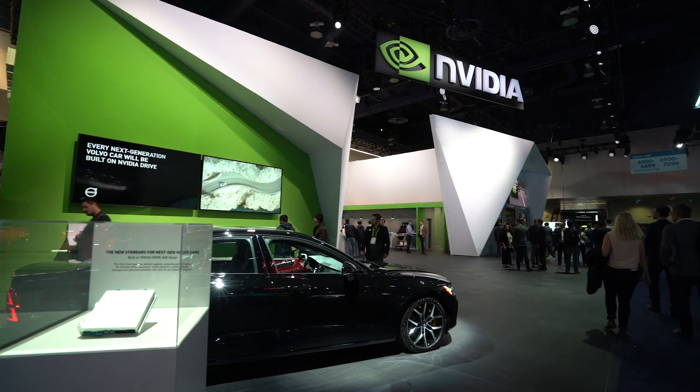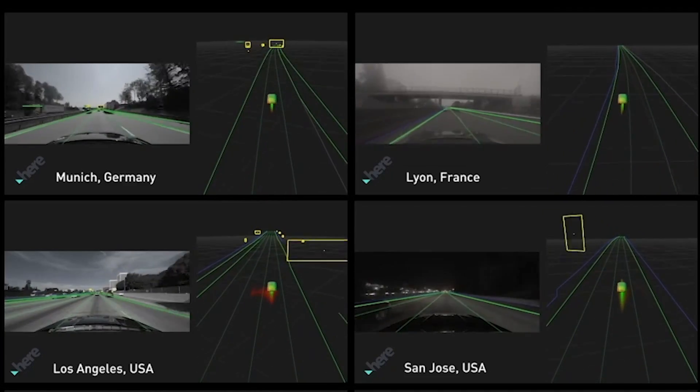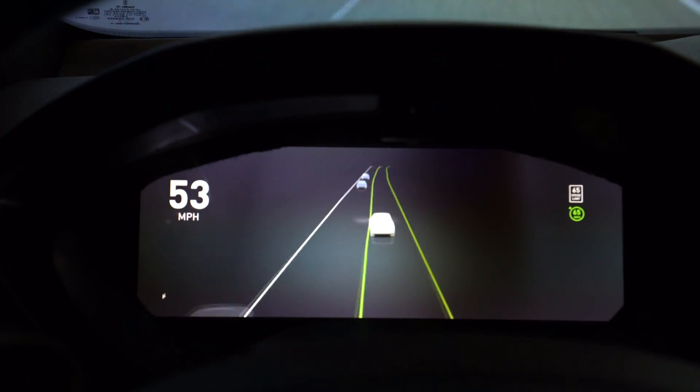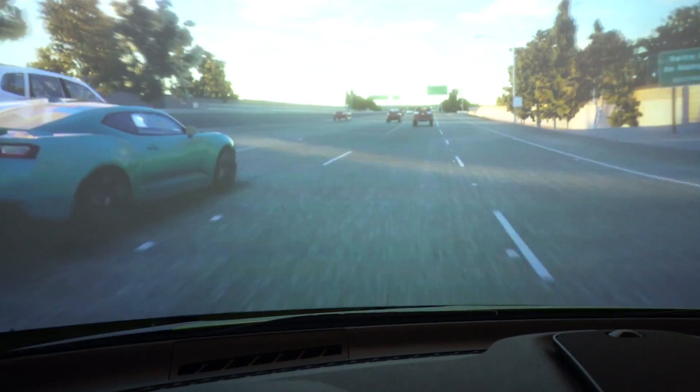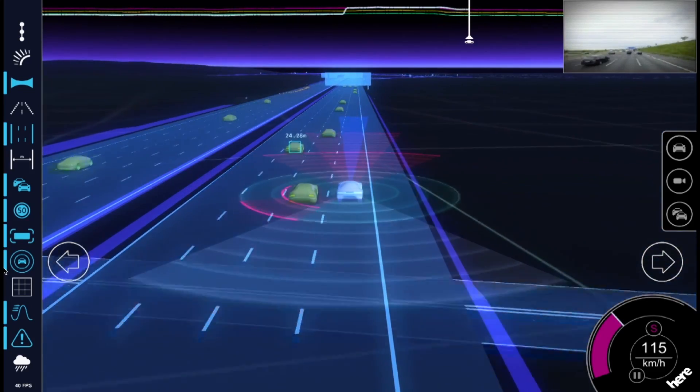HERE Technologies has been collaborating with NVIDIA on drive localization, which is a fundamental component of self-driving vehicles. Localization is a way for the vehicle to understand its position precisely on the roadway, which is incredibly important for a self-driving vehicle to know.